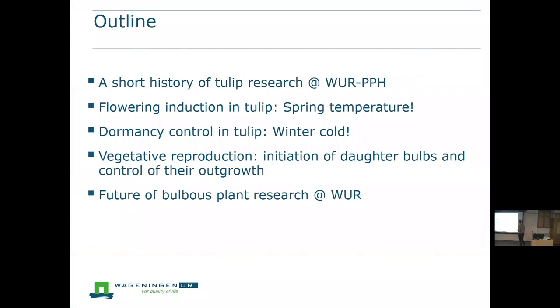What I will do today is give a short outline of how I became involved in tulip research. Then I will talk on different aspects: flower induction by spring temperatures, dormancy control in tulip by winter cold, a part on vegetative reproduction, and very briefly, what we hope to do in the near future.